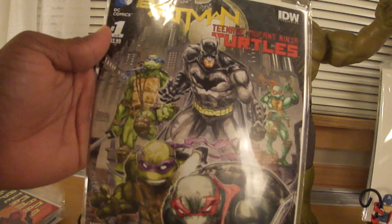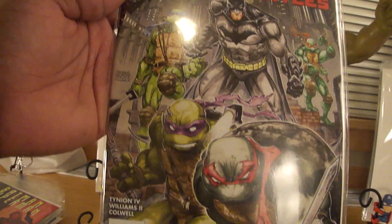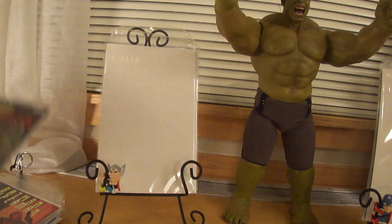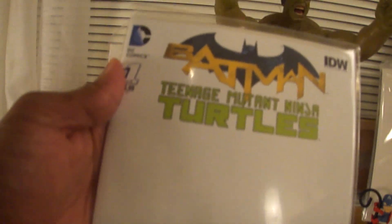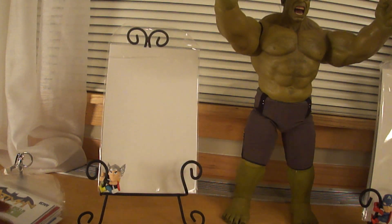Batman and Teenage Mutant Ninja Turtles Number 1 — this is the one I've been waiting on to get. I cannot read this one; I'm reading that bad boy tonight. Then I got the variant, the blank cover. I'm hoping to get a sketch done on this bad boy as soon as I find out where the artist is going to be at the next con. I cannot wait.